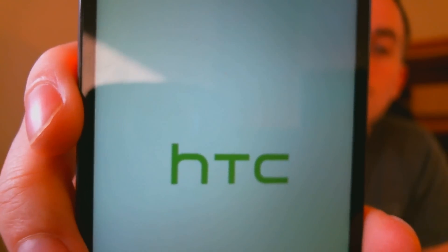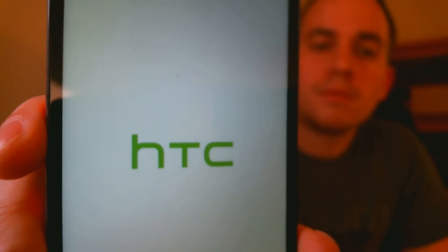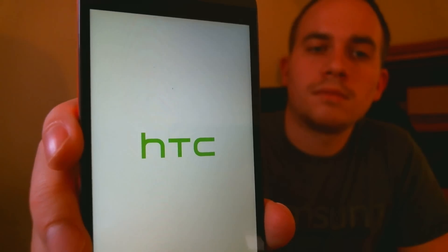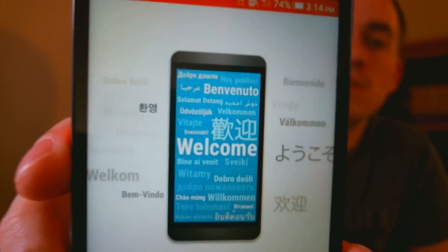The phone is rebooting — we're on the HTC screen. It'll take another second or two to do its thing. Just about done powering up. Back at the start screen now, the same place that we were before.